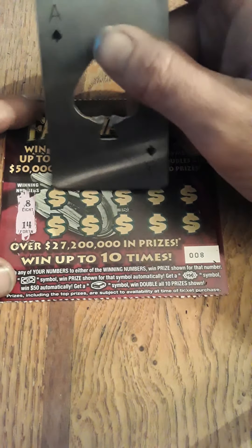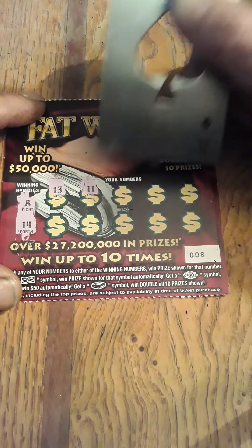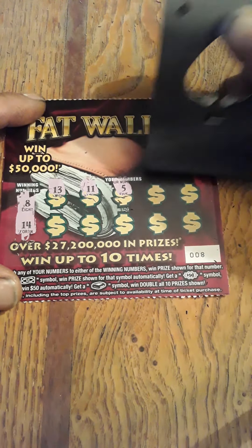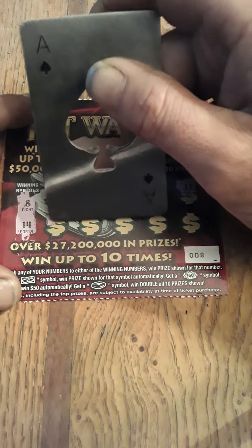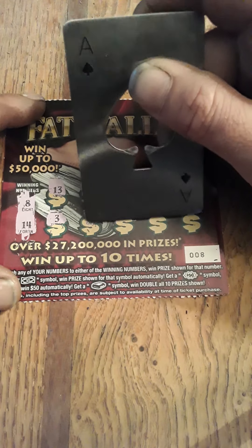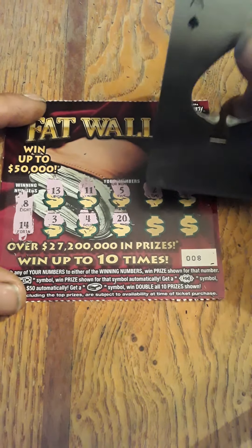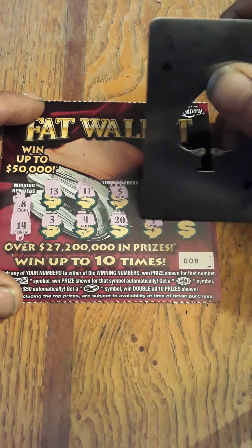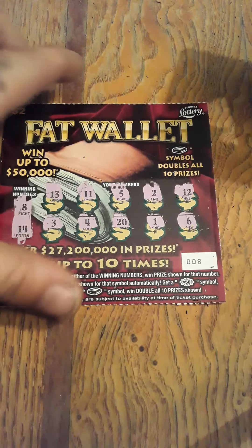Last ticket — 8 and 14 are our winning numbers. We got 13, 11, 5, 2, 12, 3, 4, 20, 1 — clutch corner here — and 6. Nothing on that ticket.